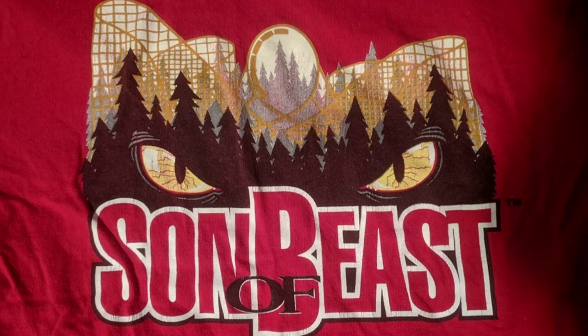But I do admit, I loved this coaster's logo and especially how they continued the story of The Beast, so I still do enjoy this shirt.